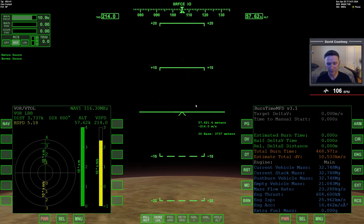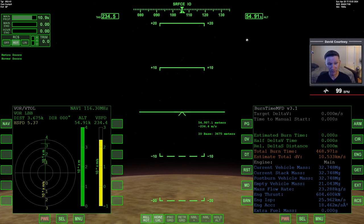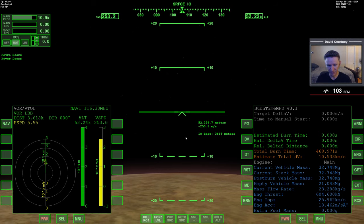Let me unpause and jump back into the flight. We are about three and a half kilometers from the middle of the base. We're 50 kilometers up — I won't get the information I need for landing pad one until we get down a bit lower. Trying to watch my vertical speed.